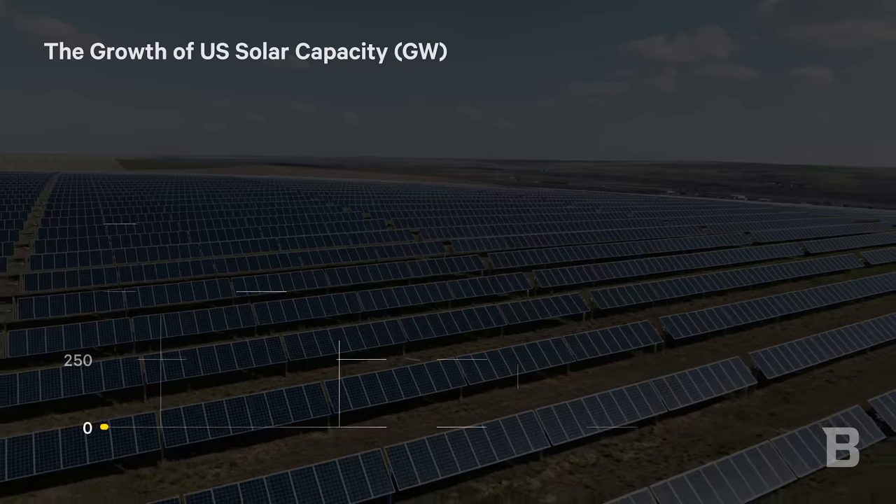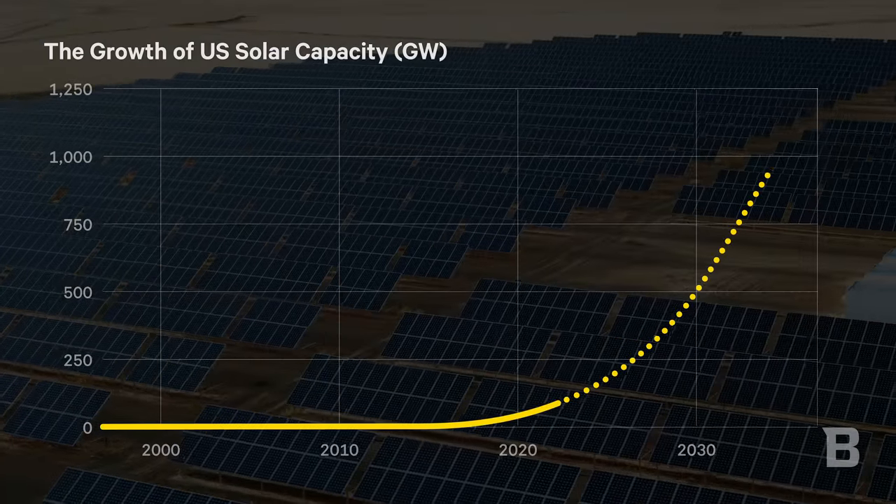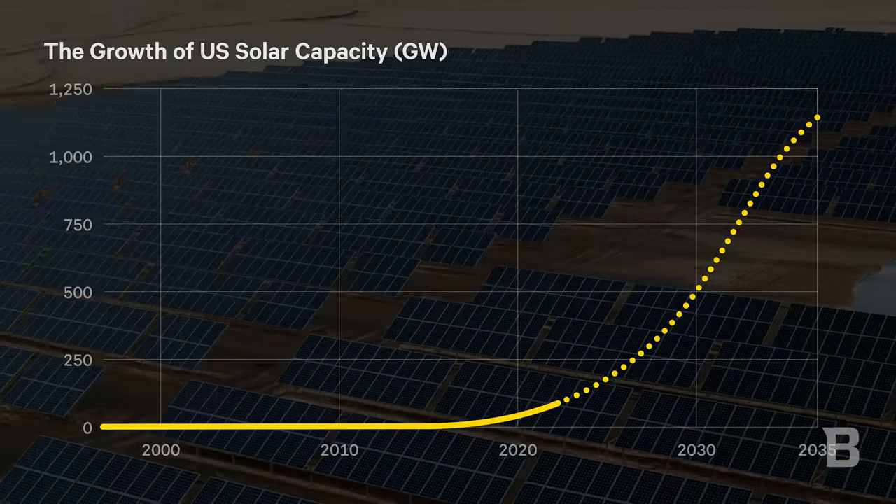The solar industry is going through a huge boom right now. We plan to run half of our country off of solar, and currently we're only at 3%, so we've got a long way to go. We're going to see a huge increase in demand for solar energy and renewables in general.